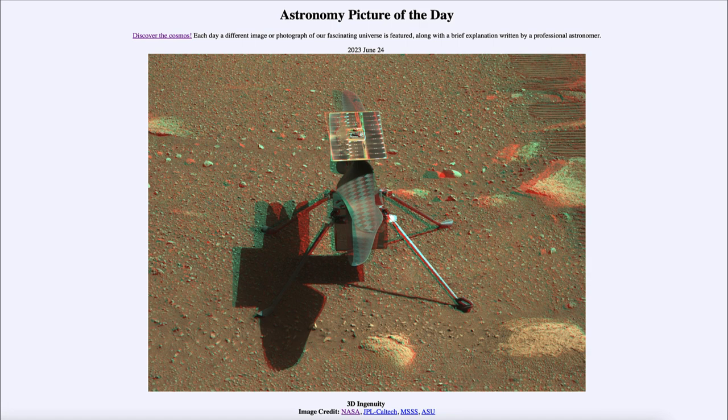It is titled '3D Ingenuity.' So what do we see here? This is an image taken by the Perseverance rover on Mars, looking out at the Ingenuity helicopter. This was the first time a powered, controlled flight had taken place in the atmosphere of another planet.